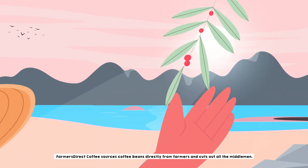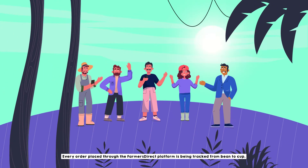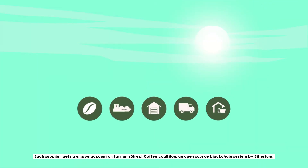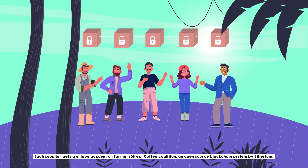Farmers Direct Coffee sources coffee beans directly from farmers and cuts out all the middlemen. Every order placed through the Farmers Direct platform is being tracked from bean to cup. Each supplier gets a unique account on Farmers Direct Coffee Coalition, an open source blockchain system by Ethereum.